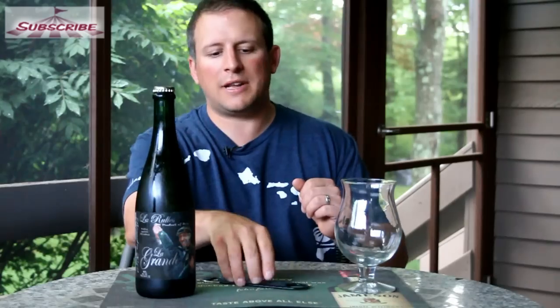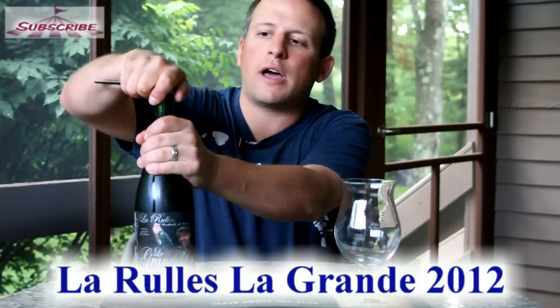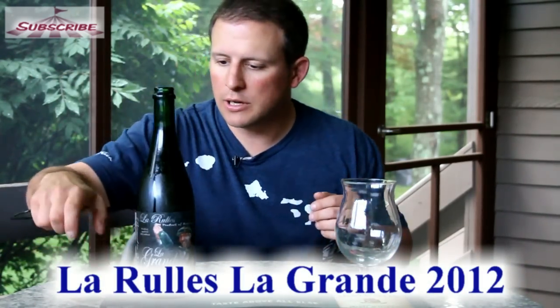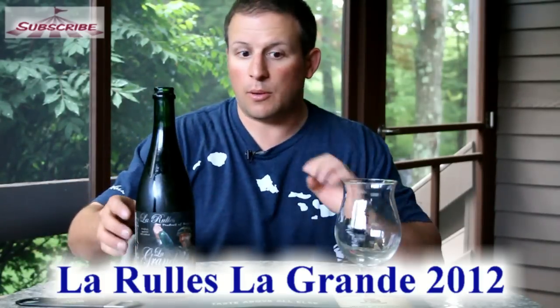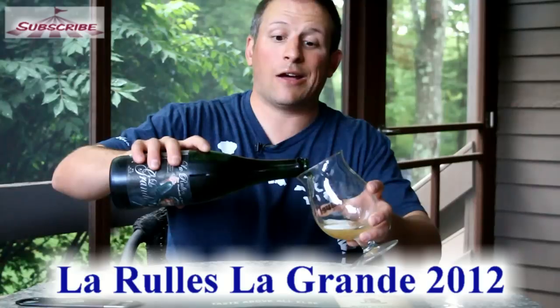Hello everybody and welcome back to Fairgrounds TV. I am your host Peter Muller. Happy frothy Friday to you and everybody out there. Today we have La Rulez Le Grand — this is the 2012 version. It is 10% alcohol by volume, classified as a Belgian strong pale ale.